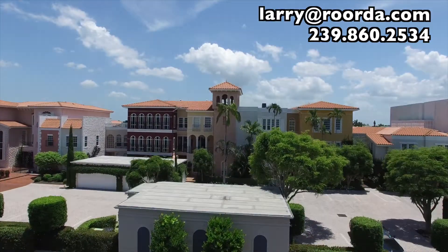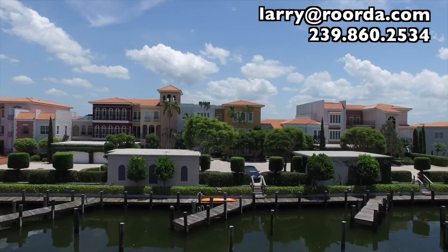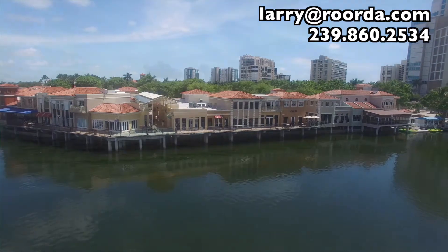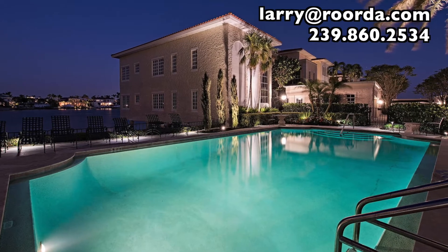All of the floor plans at the Venetian Villas are extremely unique. This residence offers all of its living area on one floor and includes a one-car garage. When you add in the Venetian Village world-class dining and shopping just a short walk away, in addition to the bay side pool, gated entrance, and on-site manager,